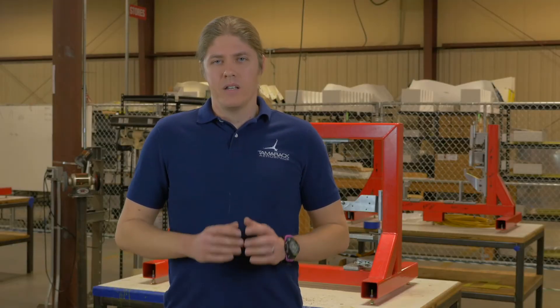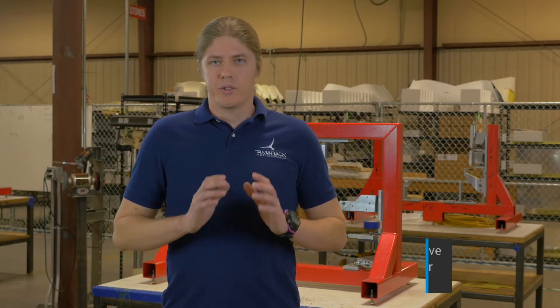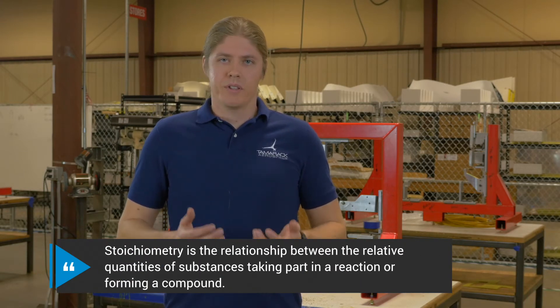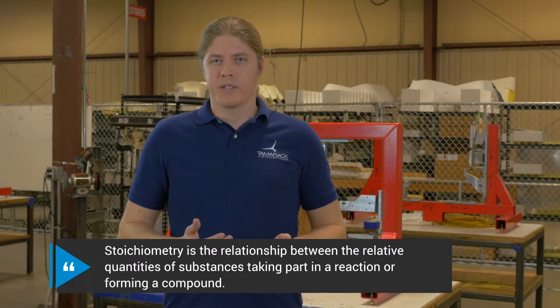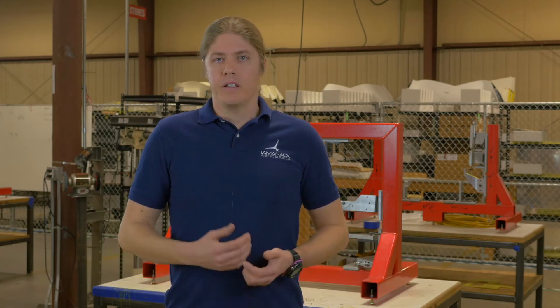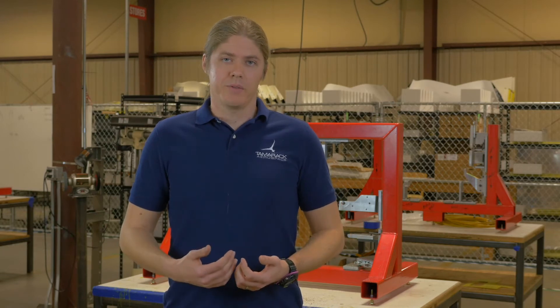Why is that? The answer is a word that sounds scary but is actually fairly simple: stoichiometry. The ratio of air to fuel required in a jet engine for proper combustion remains about constant. But as you climb, there's less air available to the engine, and therefore the demand for fuel drops off. As you climb through the atmosphere, air density drops off precipitously.